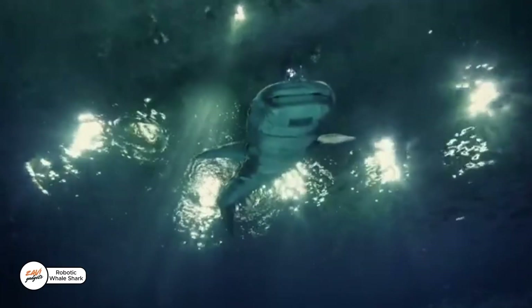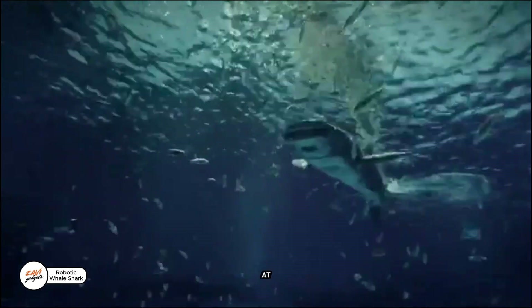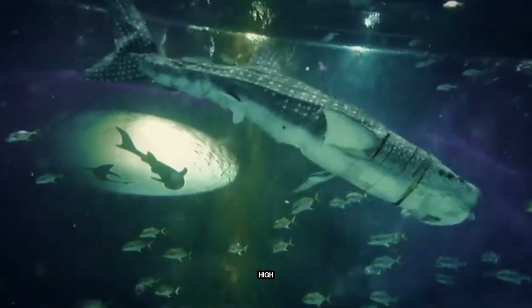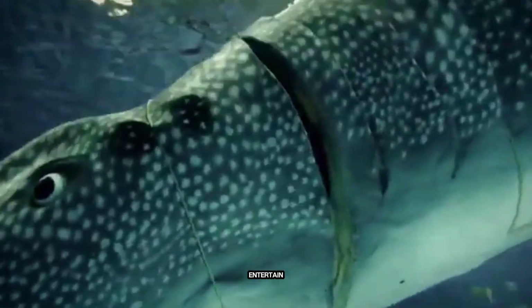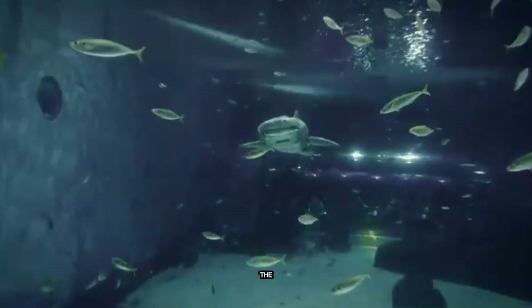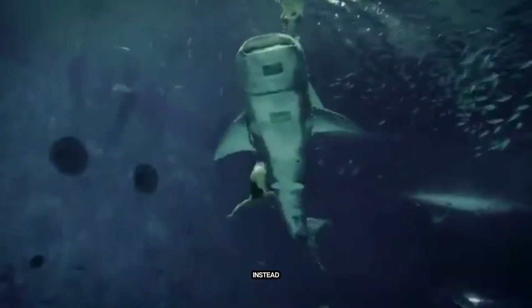Welcome to Shanghai Haichang Ocean Park, home of the world's first robotic whale shark. When it first appeared, not everyone was thrilled — some visitors even wanted refunds. But this high-tech creature wasn't built just to entertain. Due to strict Chinese laws protecting real whale sharks, the park created a lifelike robot instead.